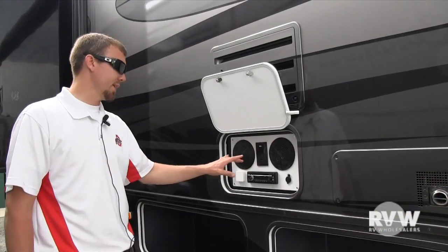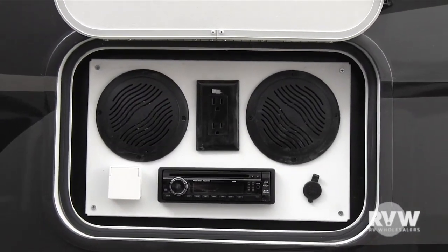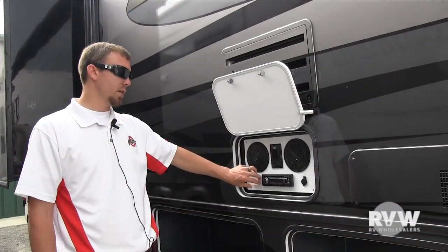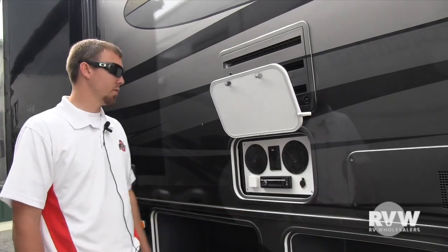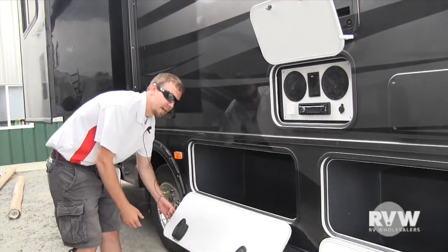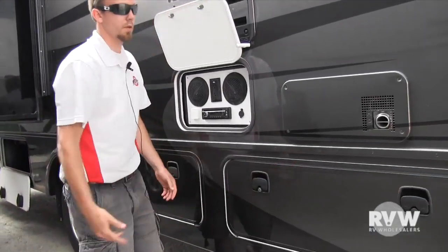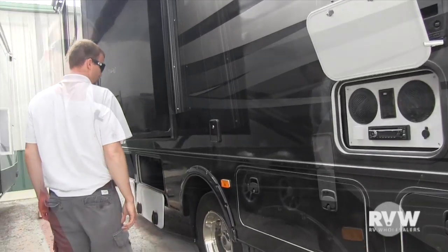Right here you have two outside speakers, a receptacle, a stereo with a CD — the whole nine yards. You also have a 12-volt connection there as well. All your storage compartments are slam-latch doors, so they're going to close nice and easy, all with just one hand.